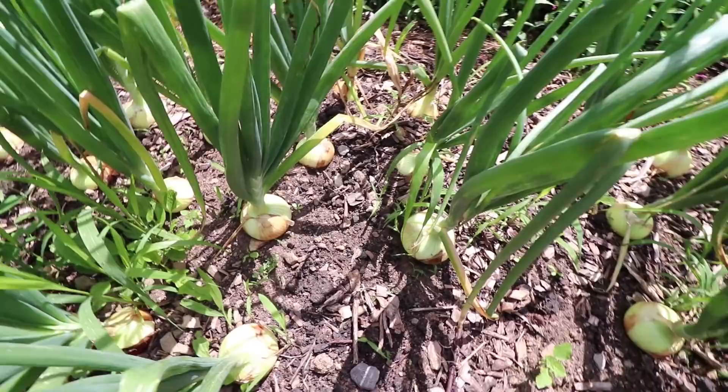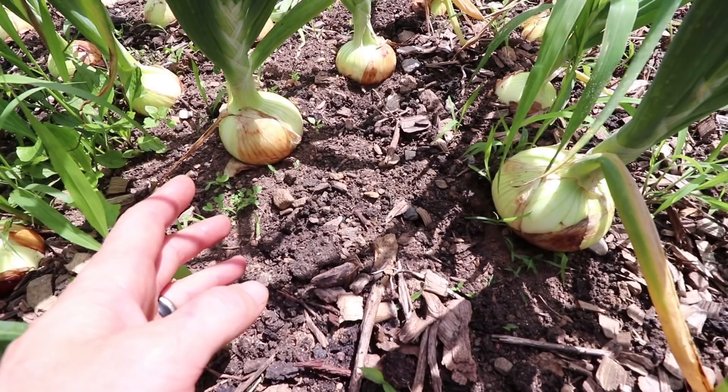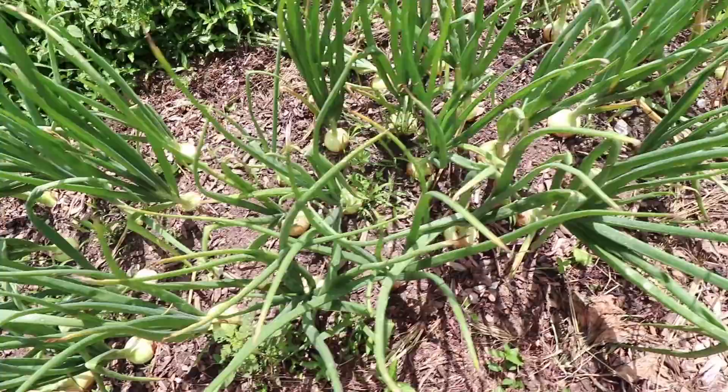They are large, they are really solid, and they're still getting bigger. We're extremely happy with our onions so far this year. We've picked a few and used them in dishes we were cooking, but this bed is full and there's another on the other side.